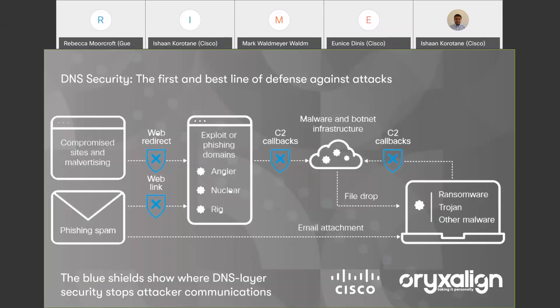DNS queries are required for almost all web traffic and are not dependent on a specific protocol or port. This makes it the perfect place to enforce security as it will stop threats before they ever reach the network or the endpoints. I'd like to hand over to Ishan, who can give us an overview of the Cisco Umbrella platform and how this can help.